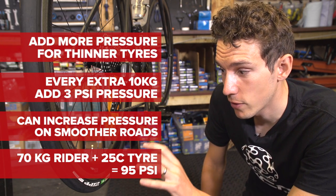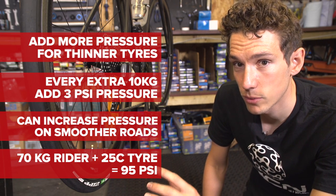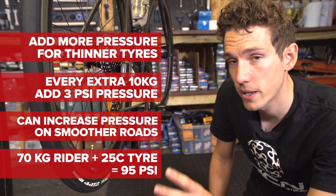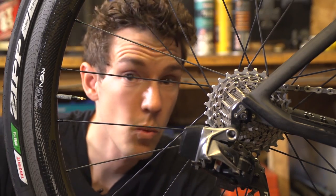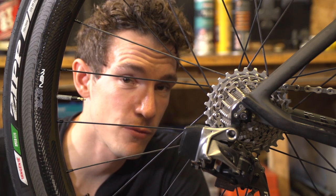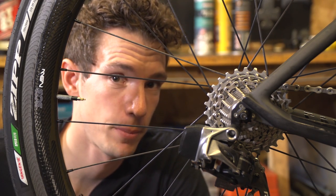Of course, if you're running thinner tyres you need to put a bit more pressure in. So if you're running 23s, perhaps 3 or 4 psi higher. And if you're running wider tyres, you've got the luxury of running slightly softer as well. And if you're using tubular tyres, you can actually significantly reduce the rolling resistance by gluing them on, as opposed to using tub tape.